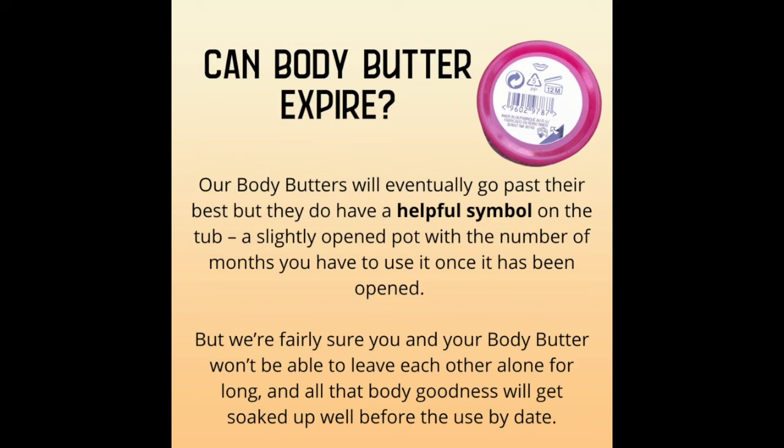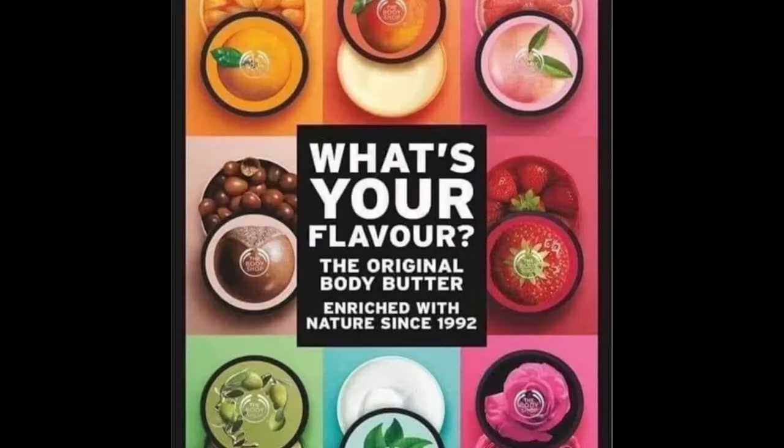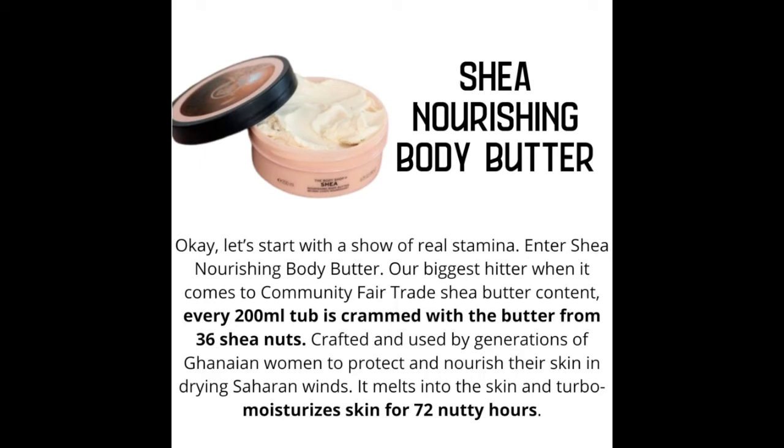One last note: our body butters will eventually go past their best, but they do have a helpful symbol on the bottom of the tub — a slightly open pot with the number of months you have to use it once it has been opened. But we're fairly sure that you and your body butter won't be able to leave each other alone for long, and all that body goodness will get soaked up well before the use date. Now, how about we check out some of our favorite body butters?